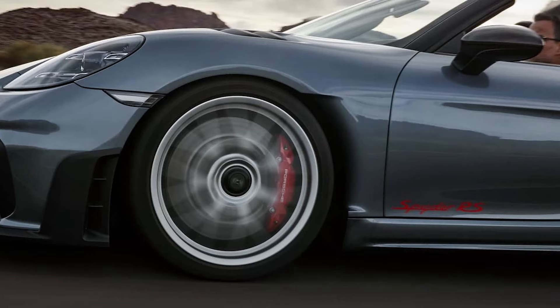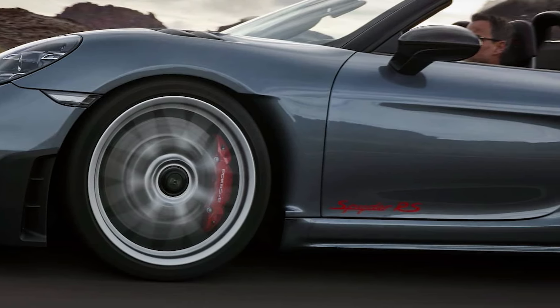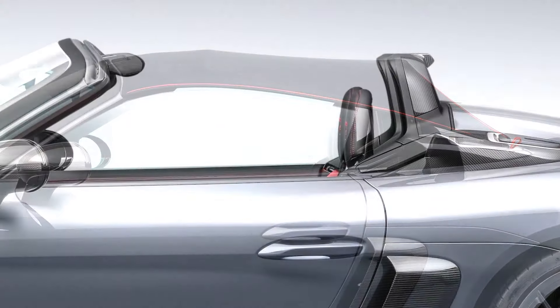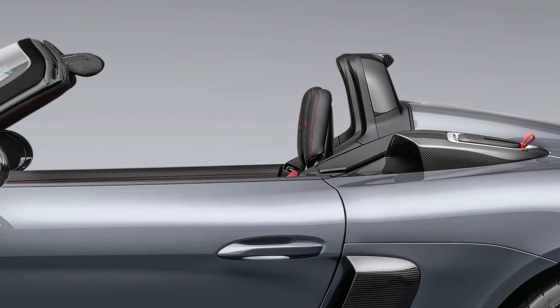The Porsche 718 Spyder RS is available to order in Germany, where it costs from 151,215 euros. Yes, it will be offered to US buyers as well, starting at $160,700 plus a $1,450 delivery fee.